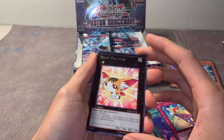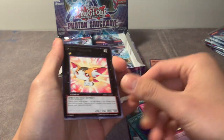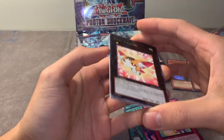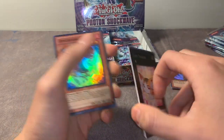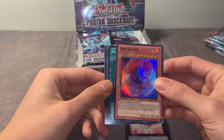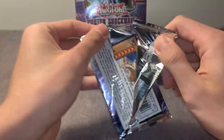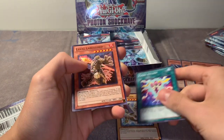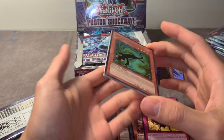Oh yeah, who remembers this card? Baby Tiragon! If you guys go to my old binder videos you will see this card - I just kept making jokes about it. I had like five copies in my binder. Don't go back to my old videos though, that's cringy. But that's really nostalgic to me, pretty cool looking card. Kage-Toki-Kage - that's a really good rare actually, well not anymore, but it was actually played back then.